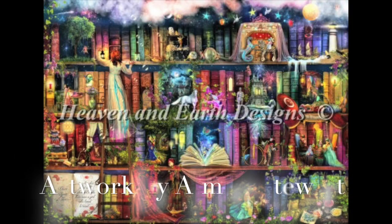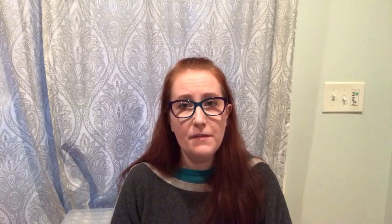I seem to have three full-coverage pieces going: Treasure Hunt Bookshelf, Heroes and Heroines, and The Wedding Kiss. I haven't been working on any of them — I have Pattern Keeper, it's wonderful, but I have a complete and total mental block on anything full coverage. I have no idea why.